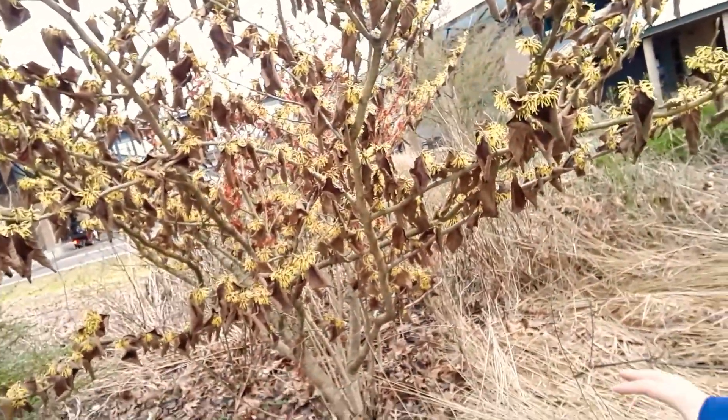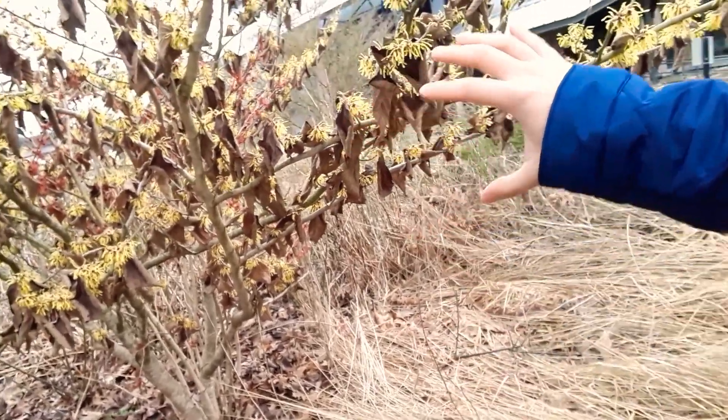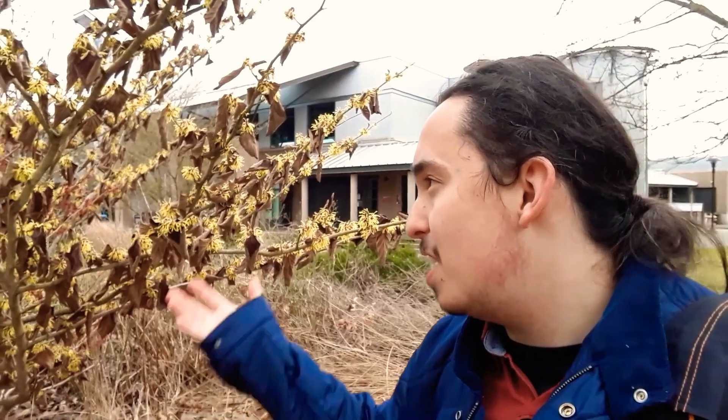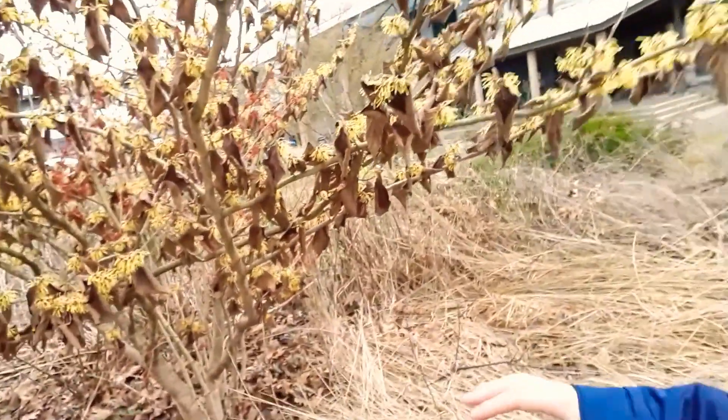It likes slightly acidic soils. It has very many trunks — it's a multi-stemmed tree. It has this really nice sort of lateral growth pattern to it, and it produces these wonderful fans that are just so nicely alternately arranged.